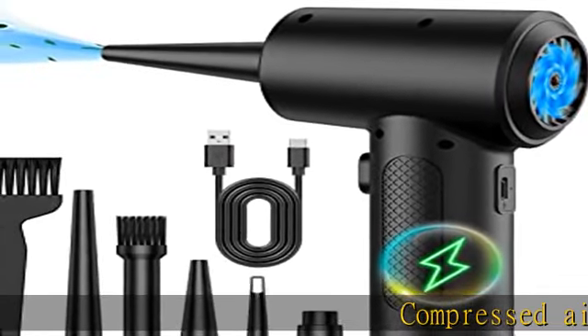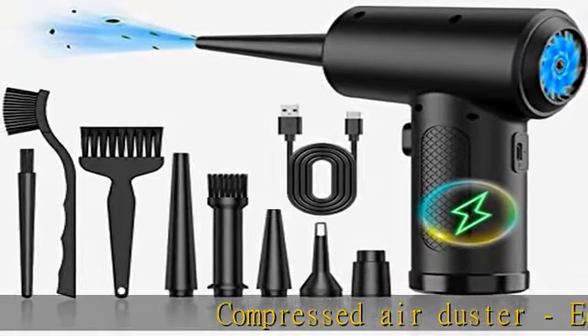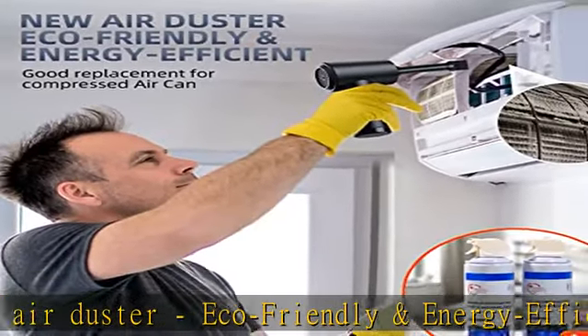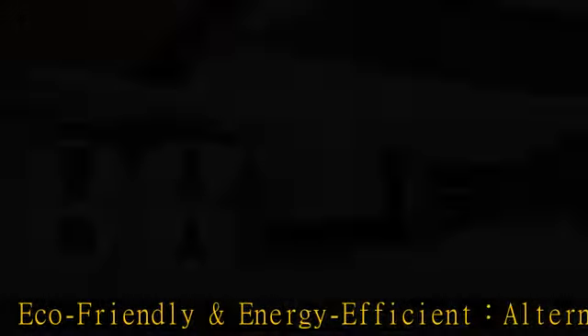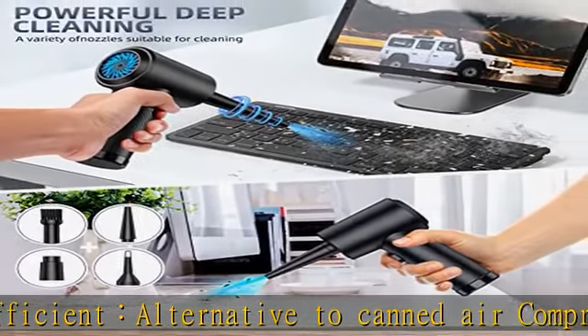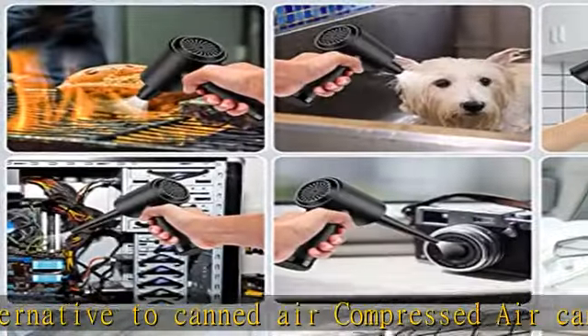Compressed air duster — an eco-friendly and energy-efficient alternative to canned air. Compressed air can be recharged and used repeatedly. It is more energy-efficient and environmentally friendly than constantly buying canned air. Save money — cordless air dusters electric is a one-time investment.